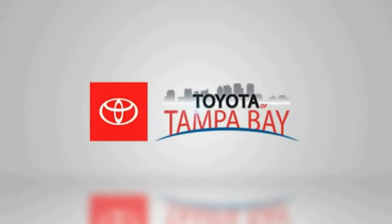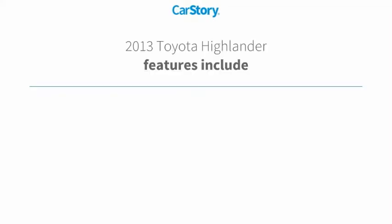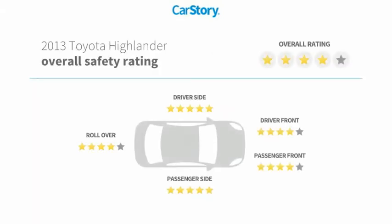CarStory research indicates this vehicle has low miles and is a good deal. Features include stability control, anti-lock brakes, traction control, alloy wheels, and a tire pressure monitoring system. It has been listed as an IIHS Top Safety Pick.